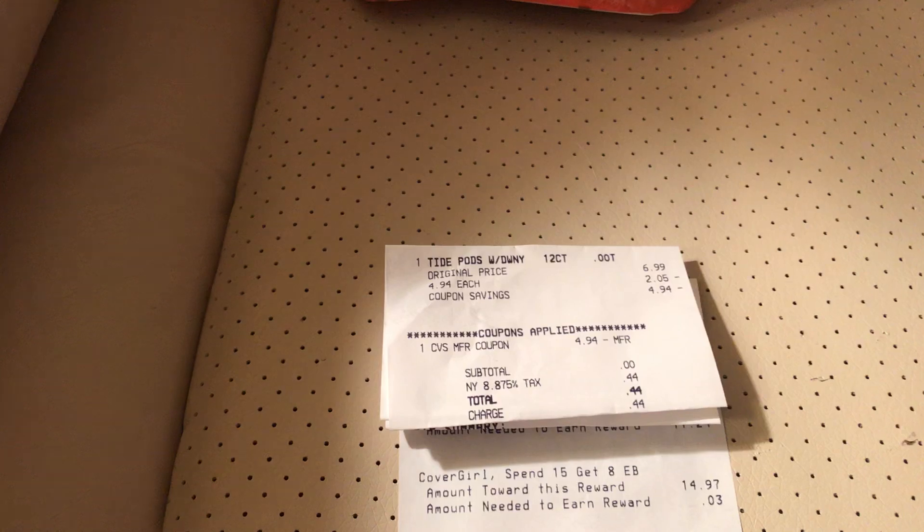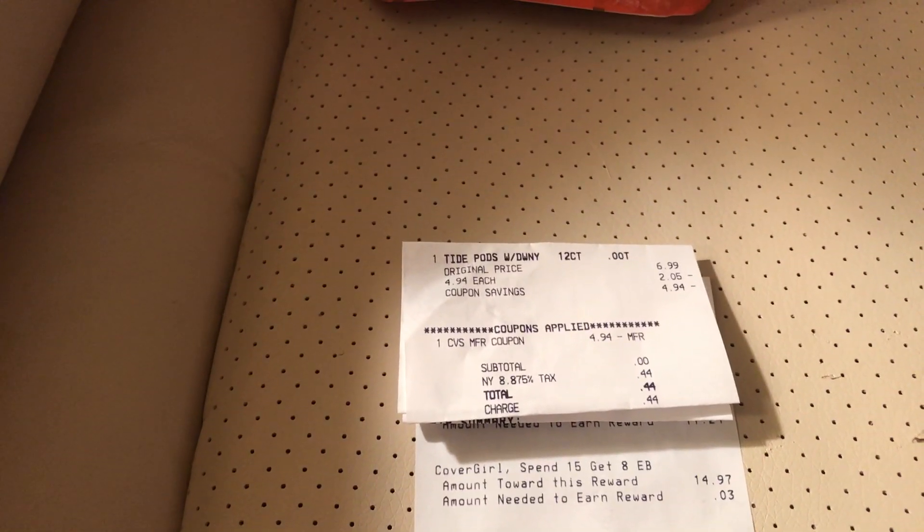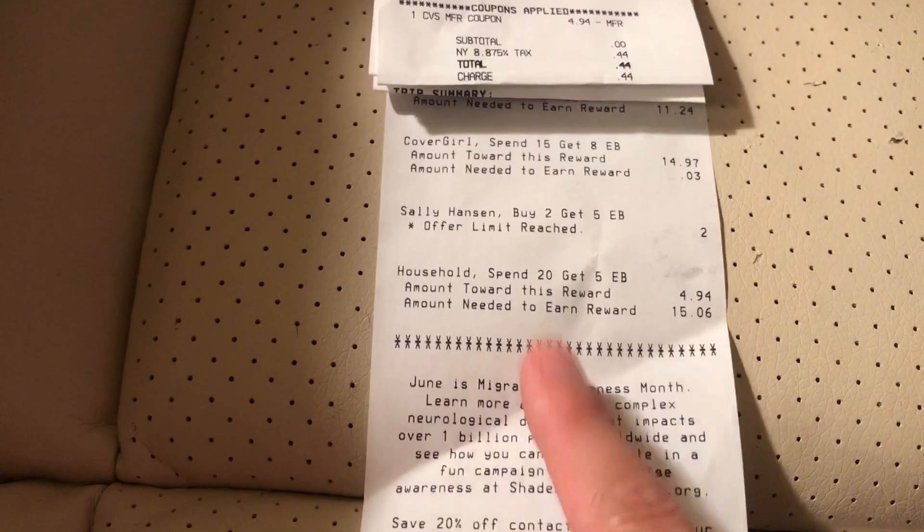It's because of the tax. So now I know that the extra bucks only covers the price of the merchandise — it doesn't give you the full cost if it bleeds into the tax. So that was a cool lesson.